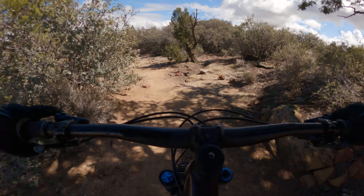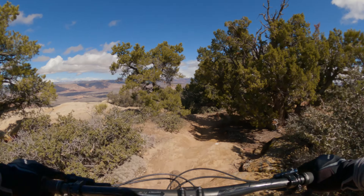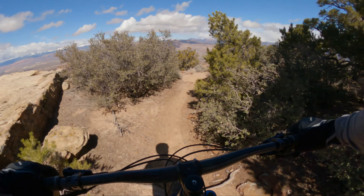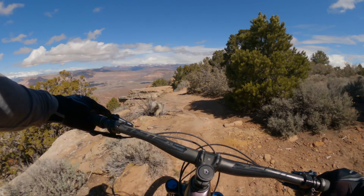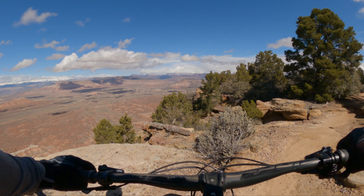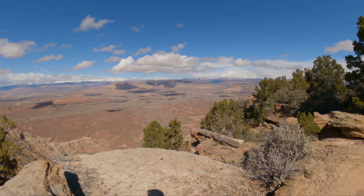This is my first time on this trail. I've been to Gooseberry Mesa maybe six or eight times and I've never done this trail before. A lot of people focus on the Black Diamond trails, but so far this is definitely worthy of a fun day.